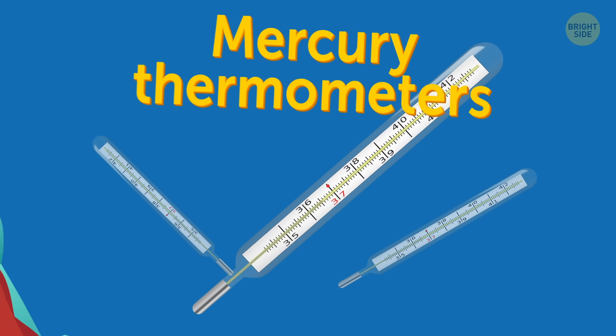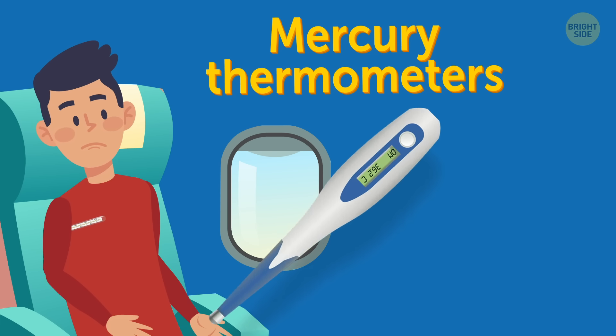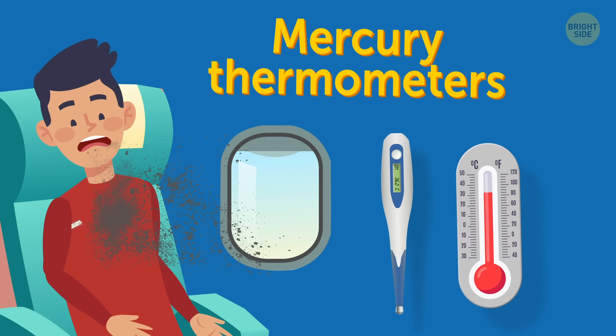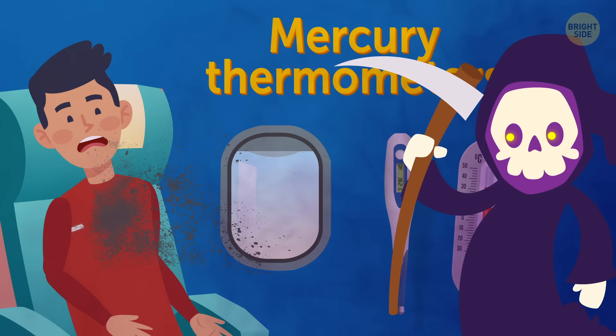Mercury thermometers. In case you need to check your body temperature on board, make sure that your thermometer is either the electronic kind or made with alcohol — the one that contains red liquid in it. Mercury thermometers are strictly forbidden on board, as mercury is dangerous and very difficult to clean up if it spills.